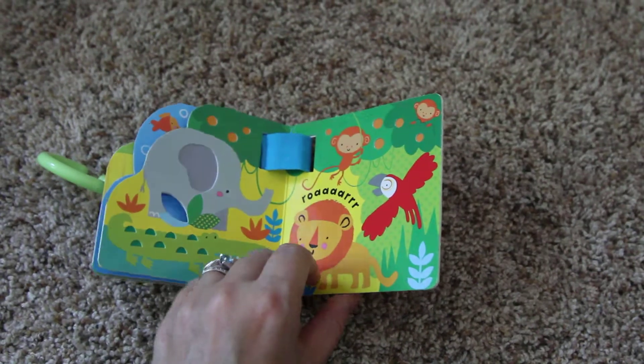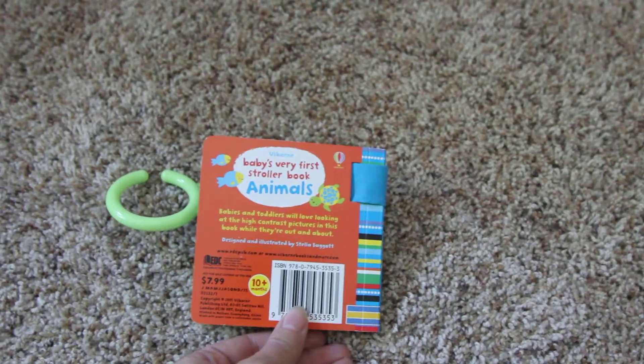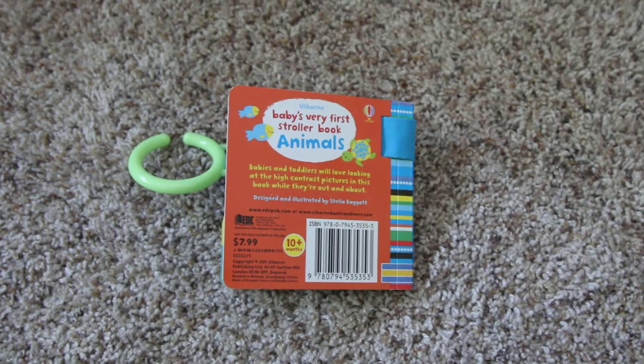This is a great little book to get kids excited about reading when they're sitting along for the ride.